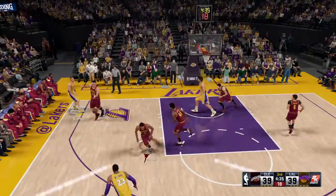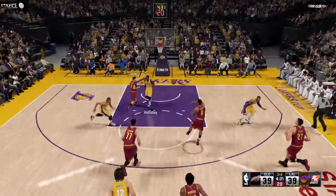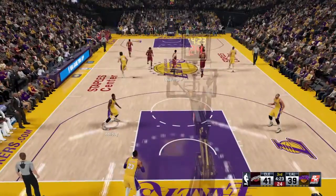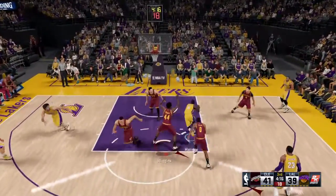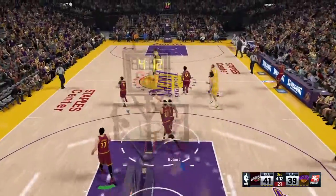From outside the arc, Gobert with the block. T kicks to Johnson. Another shot, and Gobert with the lay-in. Gobert's got his third basket of the night. The plan of attack is obvious — get the ball inside and go strong to the rim. And Greg, the defense has been very slow to adapt. That's ten straight points now inside.